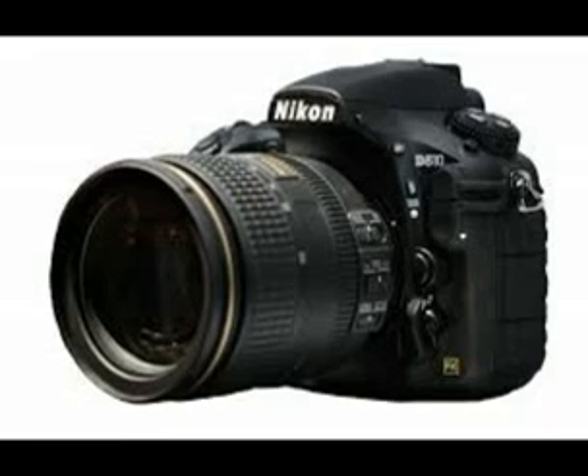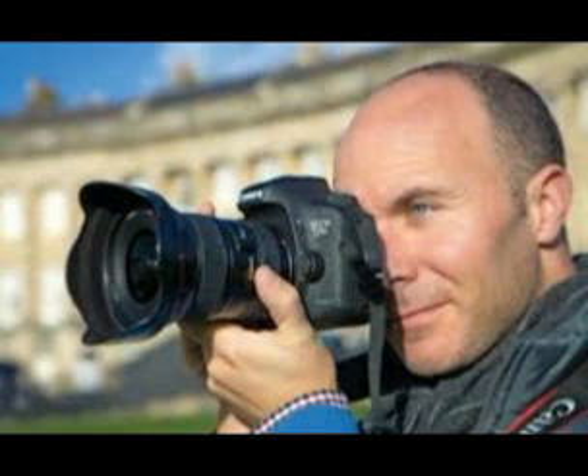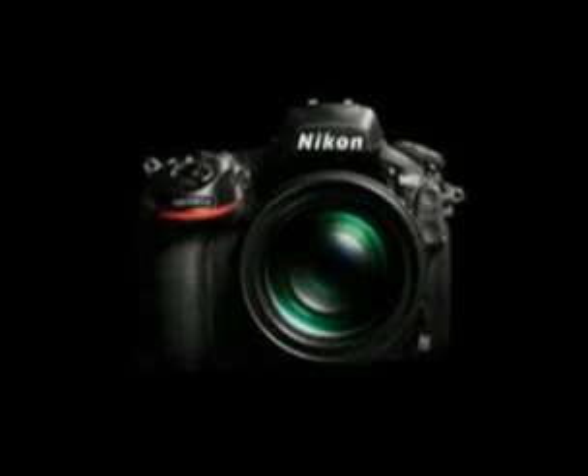Considering its massive resolution and advanced features, the D810 is reasonably light, and the pop-up flash is a useful bonus.